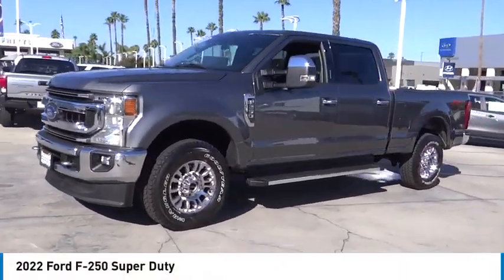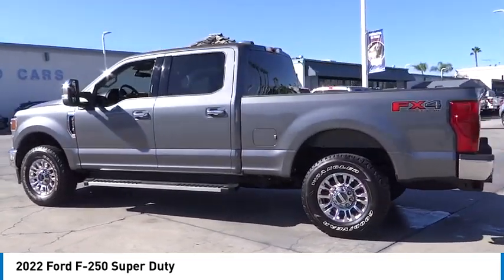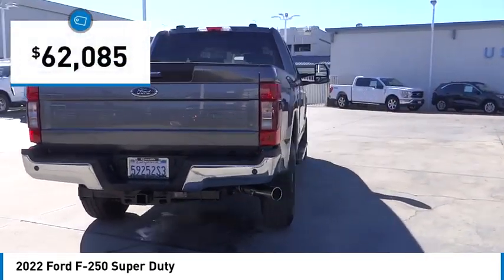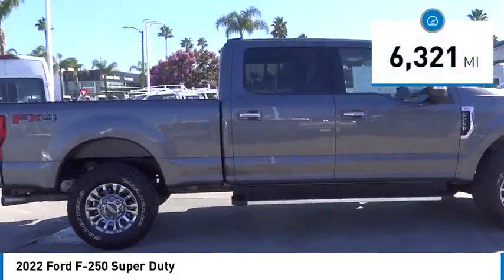Take a ride in the 2022 F-250 Super Duty — head-to-head fuel efficiency, head-to-head towing, head-to-head torque. The Ford F-250 Super Duty is priced below $65,000, and this vehicle has less than seven thousand miles.